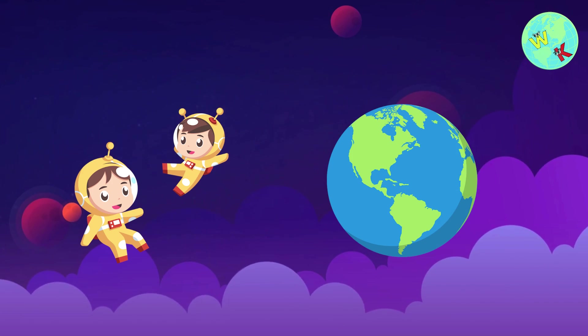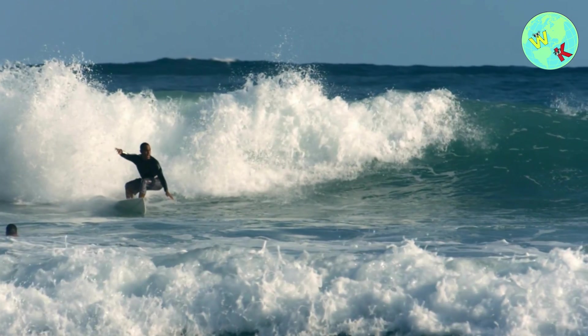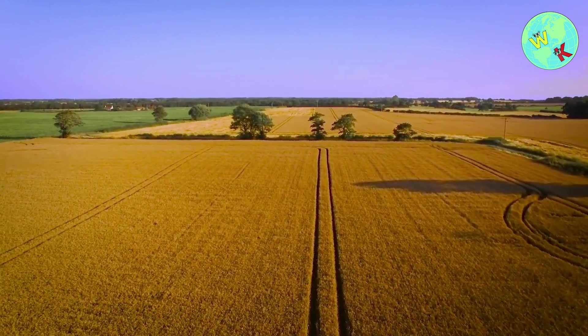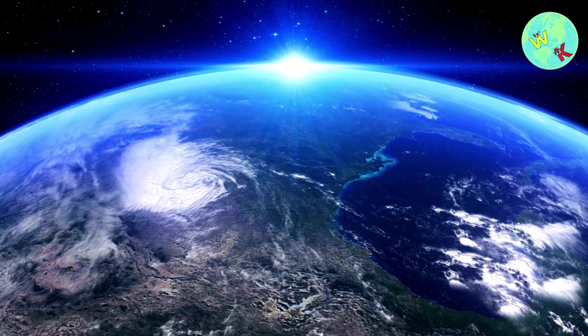Here's our home, Earth. It's the only planet where we know life exists. Earth has water, air and land, making it the perfect place for us to live. Isn't it beautiful?